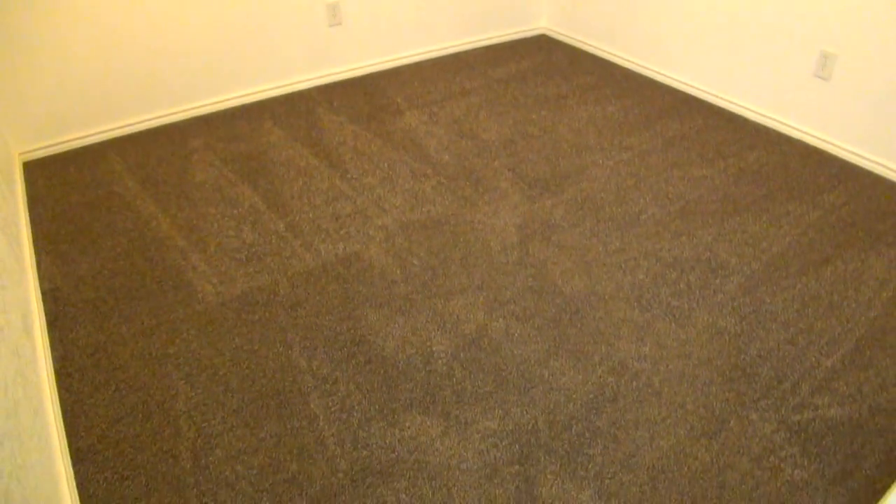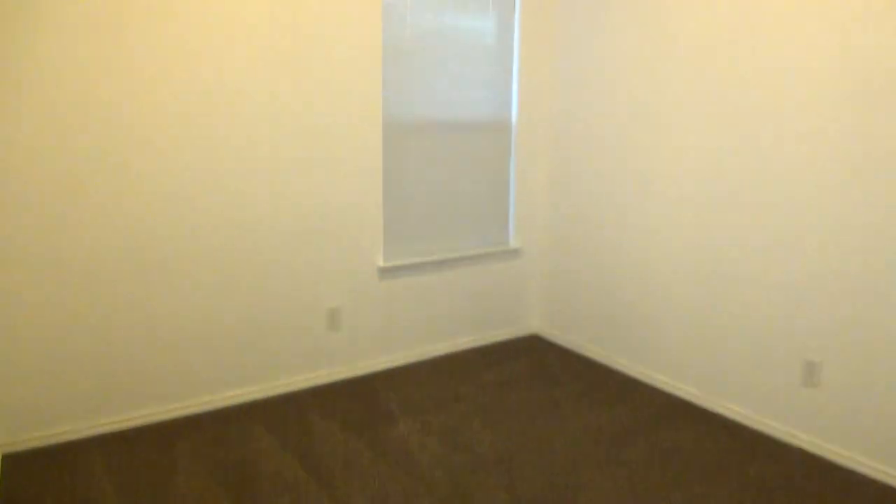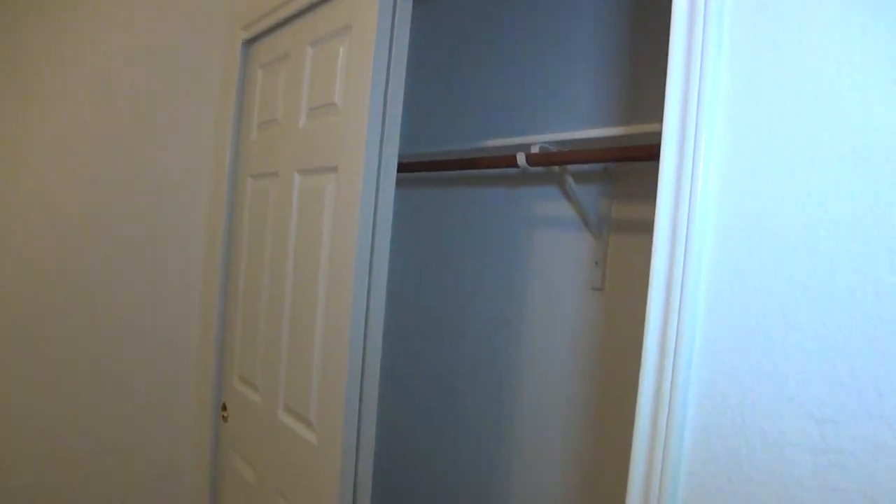This would be bedroom number three. Carpets look to be in great condition. There's a ceiling fan here as well, and this is your standard closet.